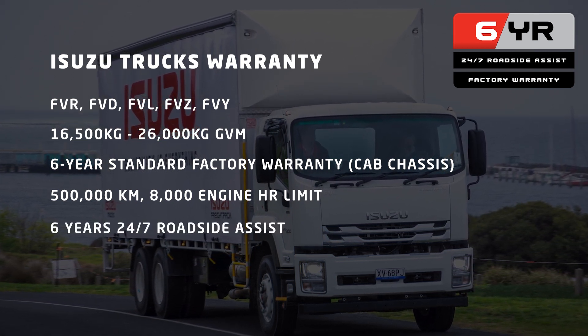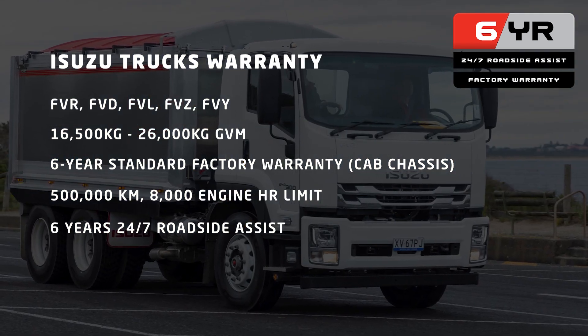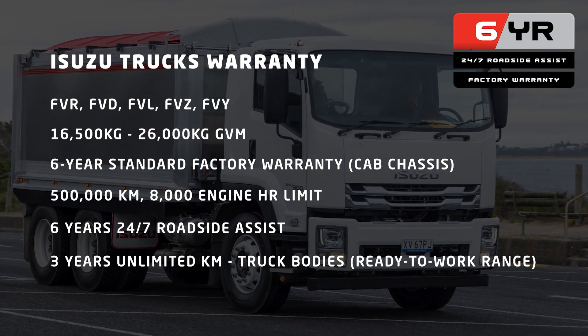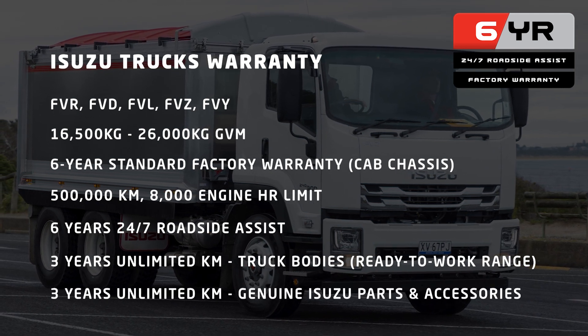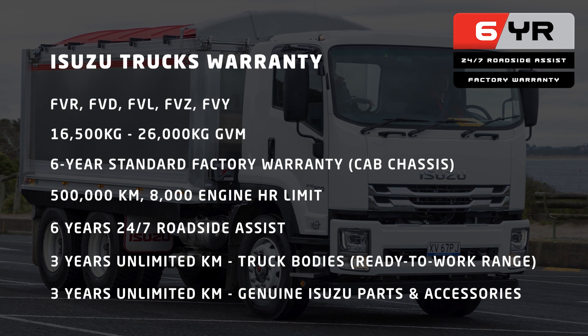and six years of Isuzu 24/7 roadside assist. There's also three years unlimited kilometres on truck bodies in the ready-to-work range and three years unlimited kilometres on genuine Isuzu parts and accessories.